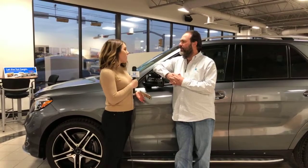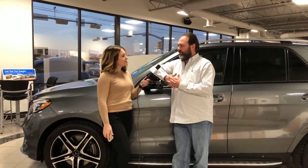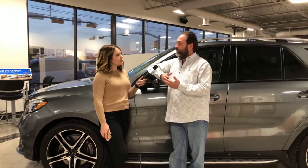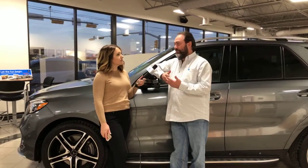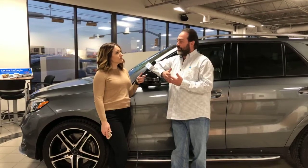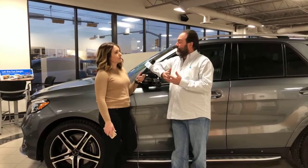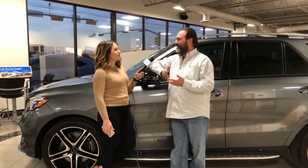We can start with trade-ins. If you have a trade-in and you're not financed with a national bank — if you're financed with a local credit union or local bank — you need to bring your payoff. A lot of people don't know what their payoff is, so they get here after hours with no way to get it. Bring your current payoff from your local bank or credit union, and make sure it's a 20-day payoff, because you are not going to be able to pay it off that same day.